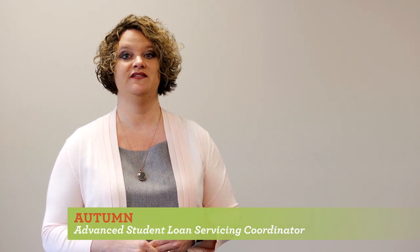Hello and thanks for your interest in a student loan from East McCready Union. We're excited you're here. My name is Autumn and I work as an Advanced Student Loan Servicing Coordinator here at ECU.